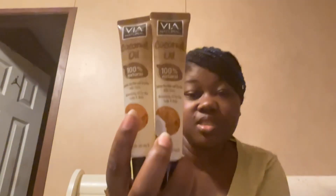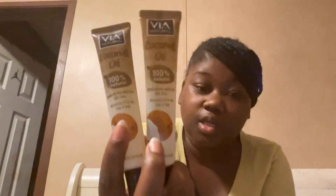The next thing I got is two oils. Like I said, I love oiling my hair, so I picked up these oils.